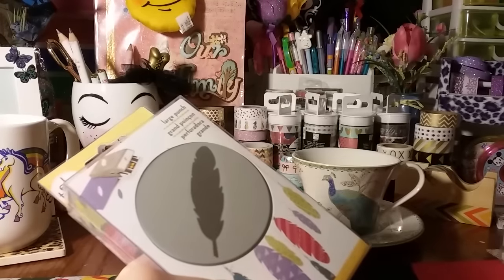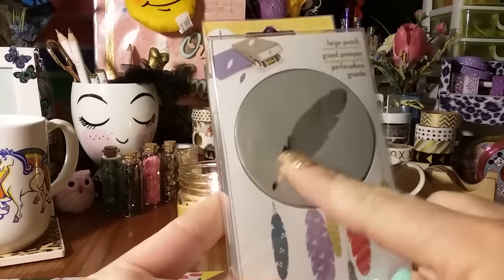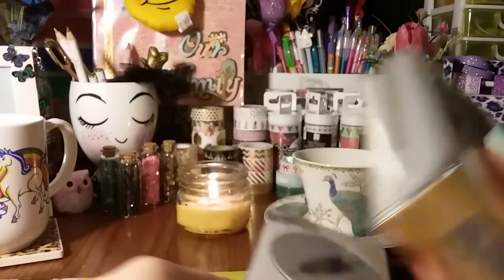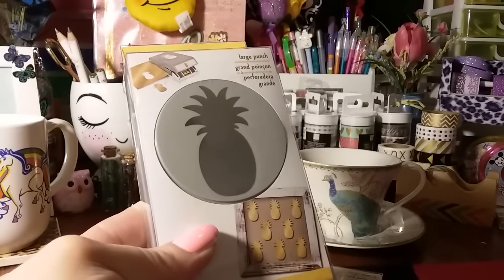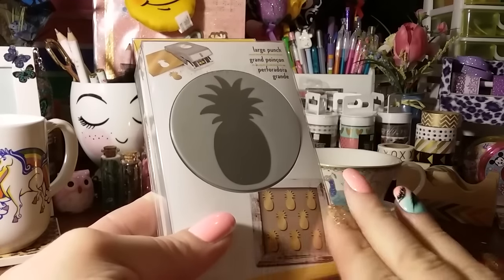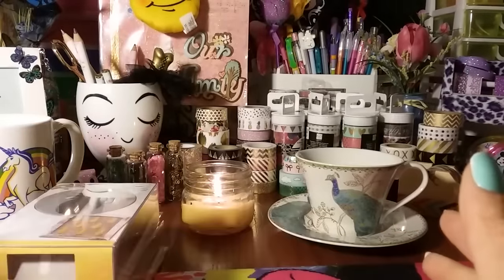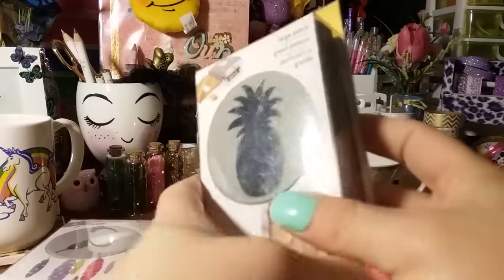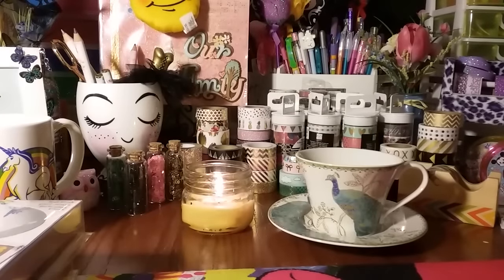I was so excited to see these because I really wanted them. They had their punches and I think they were $16.99 buy one get one half off. They had the feather punch, which I always wanted and never seen, and the pineapple — I saw someone share it on Instagram and never ever found it at Hobby Lobby, Michael's, Joann's, or Tuesday Mornings. So I was a happy girl. I got one at regular price and the other was $8 and some change. They're a large punch and a nice size.